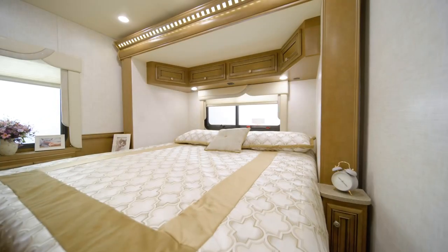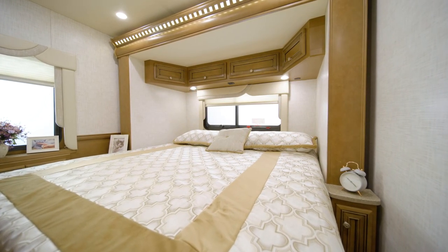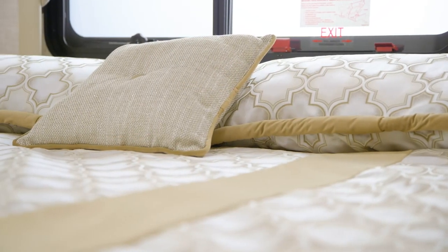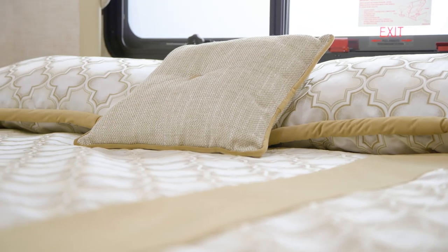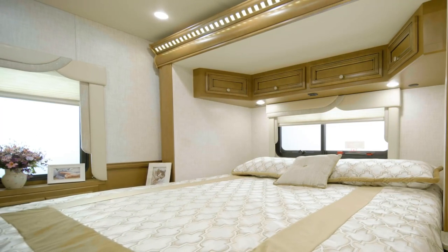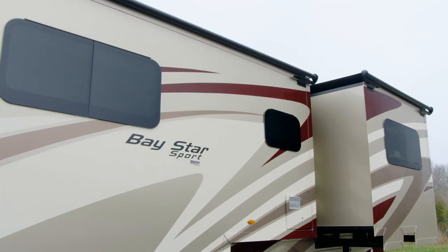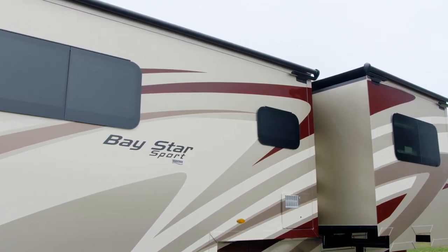In the bedroom of floor plan 2905, a window sits above the bed, while other floor plans offer an upholstered headboard. Opposite the foot of the bed is a dresser with three drawers and two spacious wardrobes, plus another TV with DVD player. The bedroom window is oversized to let in more natural light, and all windows in the Baystar Sport are frameless, with the option to select double-paned glass.